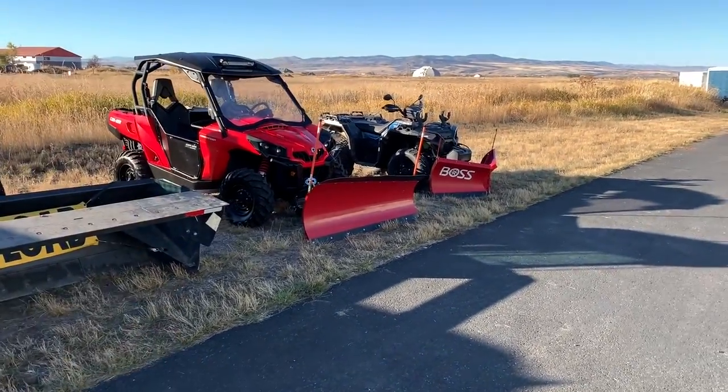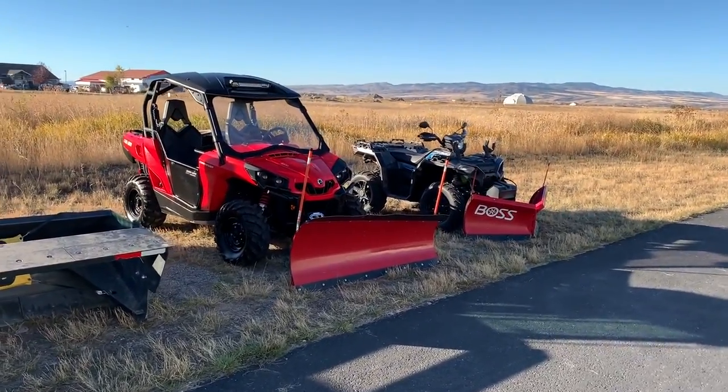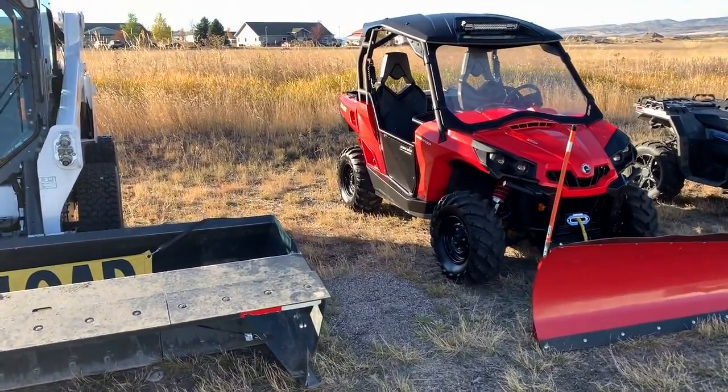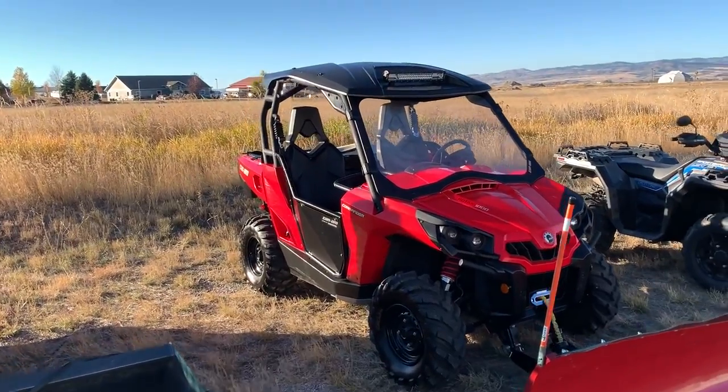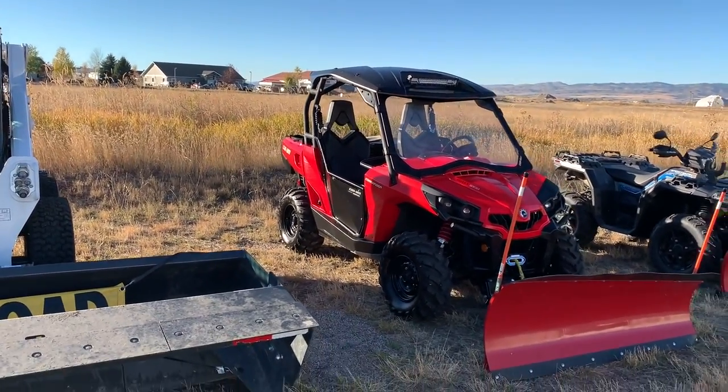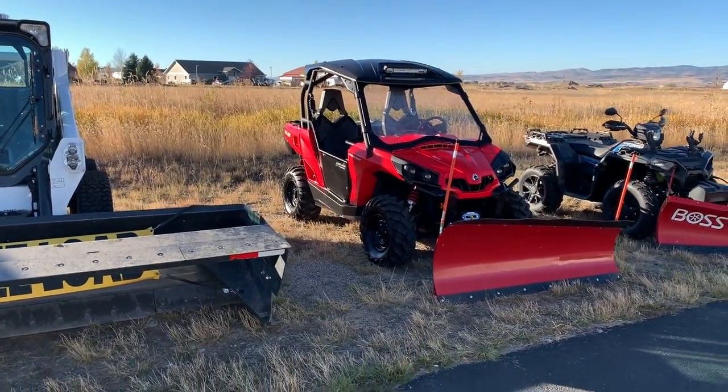As for the ATV or UTV, again you have to trailer them — or maybe you don't. This owner, thank you for letting me borrow it, he just keeps it at his house in his garage. Pulls it out, pulls it in, no trailer needed — he just does his house. Really nice machine for him, it does the job, it's all he needs.